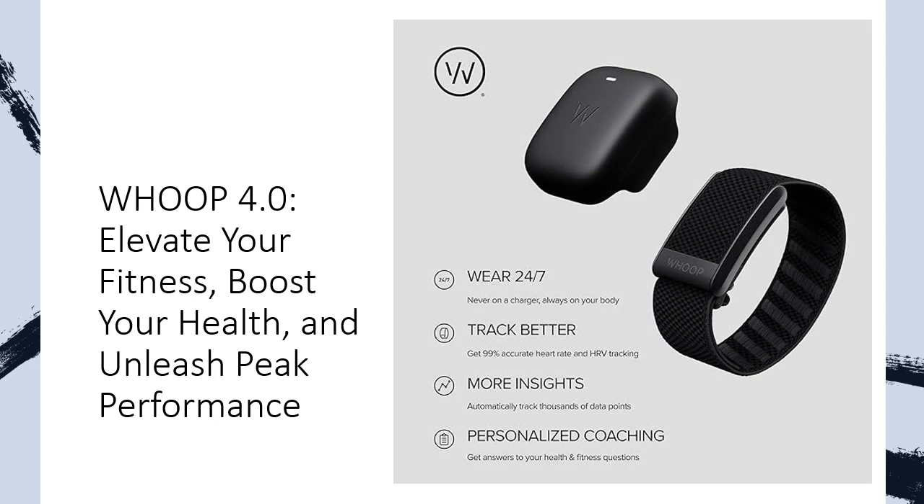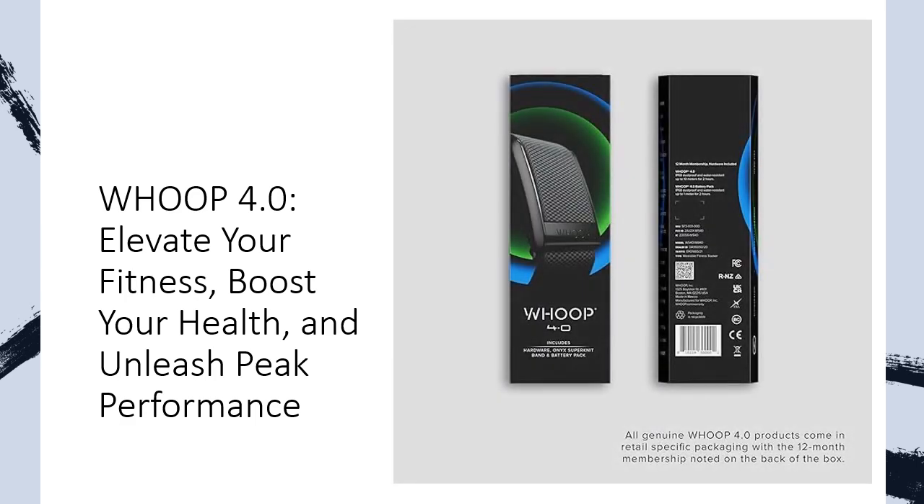Embrace the future of wearable tech with Whoop's state-of-the-art sensor, ultra-durable Onyx SuperNet band, and a waterproof wireless battery pack. Dive into personalized app features, real-time coaching, and robust health tracking. Trust in Whoop's cutting-edge science, backed by the best minds in data science, health, sport, and human performance. Join the ranks of MVPs who trust Whoop to elevate their performance on and off the field. Never miss valuable data collection with on-the-go wireless charging. Swap styles effortlessly with the fast link slider and experience the accuracy of a sensor suite validated through lab studies and third-party testing.